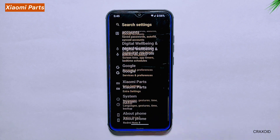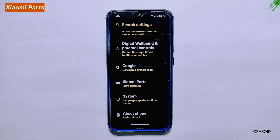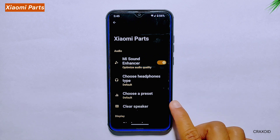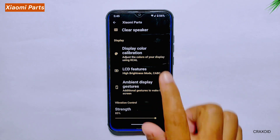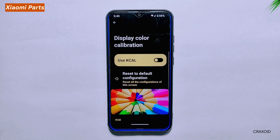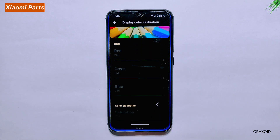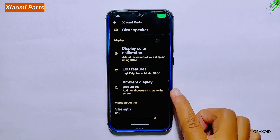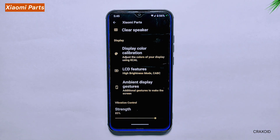Xiaomi Parts. There's a section called Xiaomi Parts which offers additional features to enhance your device experience. One of the most useful features is the Mi Sound Enhancer option, which can improve the audio output of your device. Another great feature is the Clear Speaker option. There is also the Display Color Calibration feature, which allows you to adjust the color saturation and temperature of your display. Other features available in Xiaomi Parts include LCD features, ambient display gesture, and vibration control.